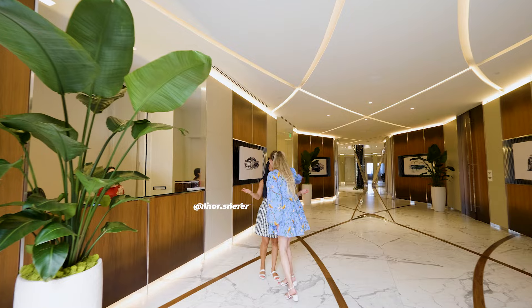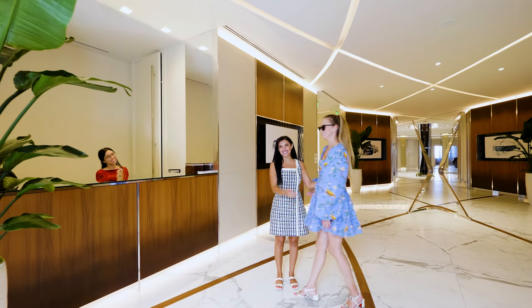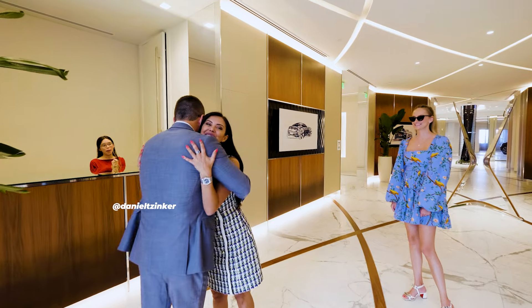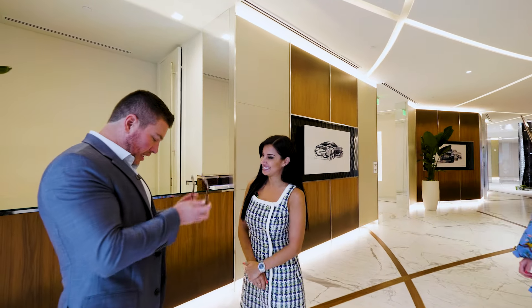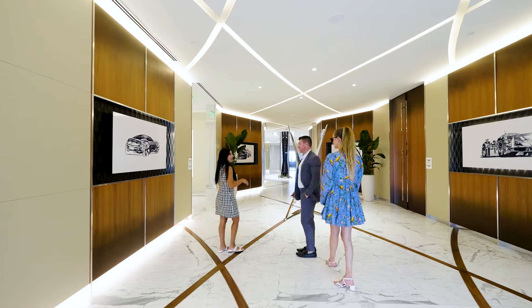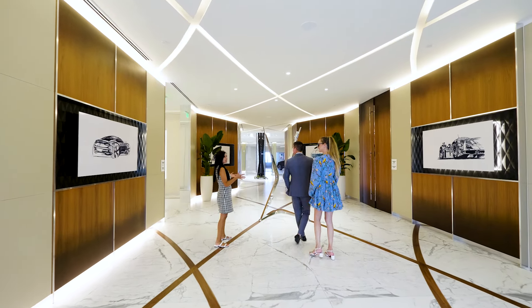Hello, welcome to Bentley. Nice to see you. Hi, Daniel. Good to see you. Welcome to Bentley, thank you for taking time on Sunday. Well, for the best real estate broker in Miami, of course I'm going to take my Sunday off. Everything that you will see inside our gallery you can actually see the same elements in the cars.